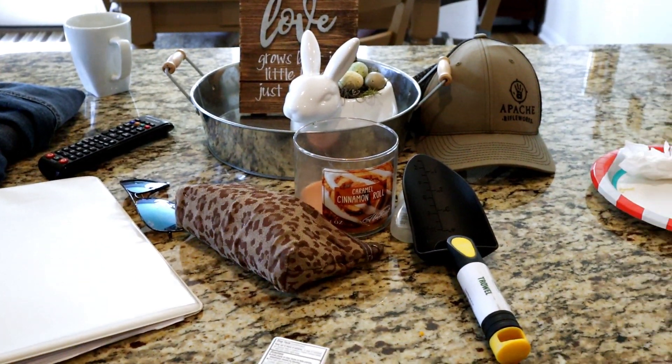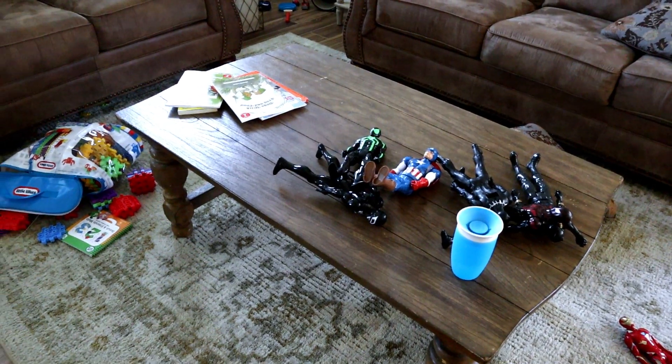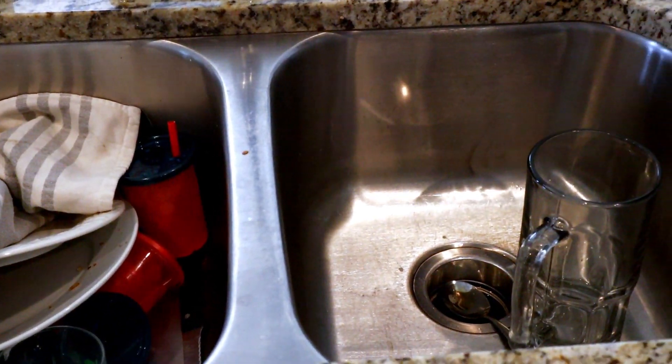Hi everyone! Welcome to my channel and to another cleaning video. Today I'm going to be cleaning the main areas of my house: my kitchen, dining, and living room. Things have gotten a little messy in these areas, so I'm going to be picking those up today.